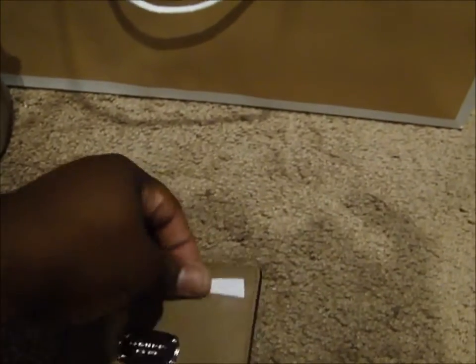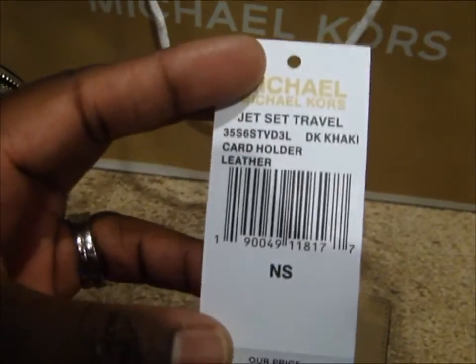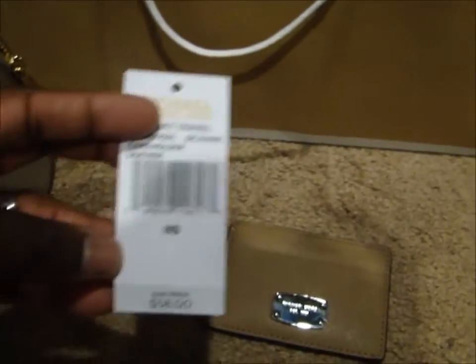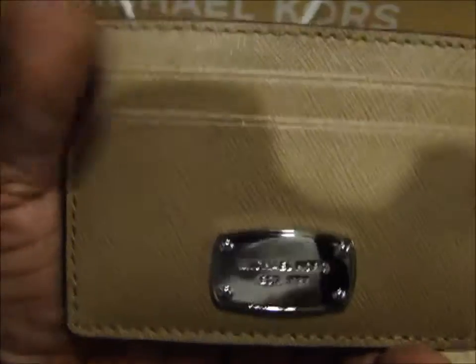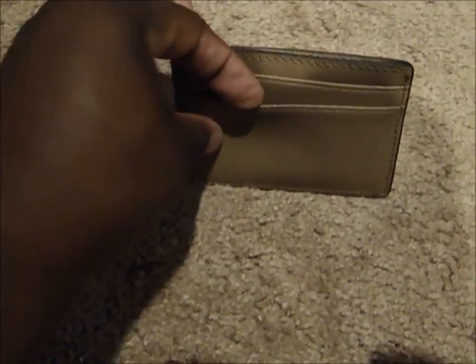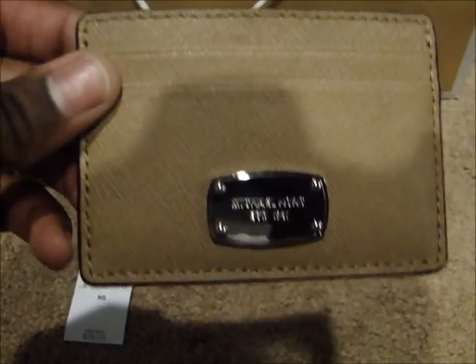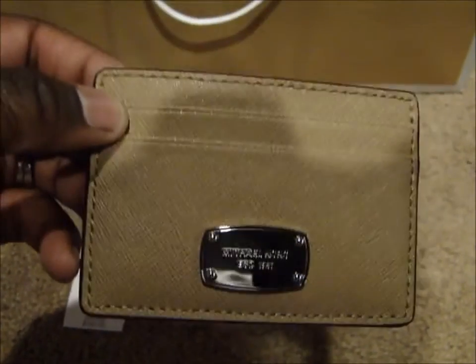The next item I got is the Jet Set Travel card holder in dark khaki. It retails for $58 and I paid $19 for it. It has two slots on the front, another slot, and a little opening. On the back you have two more openings. It's great if you're carrying a small crossbody — you can stick your debit or credit card or your ID in here.